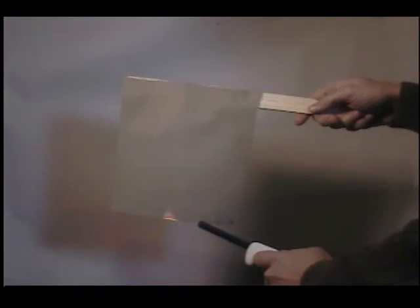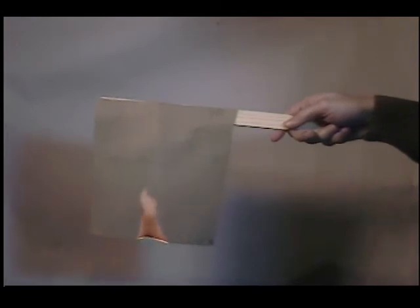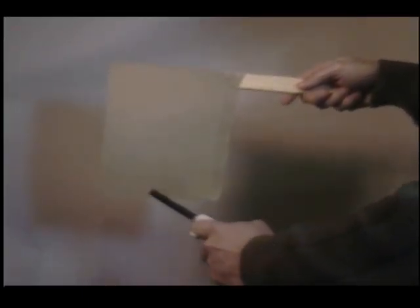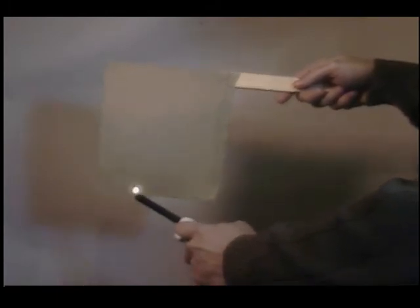Likewise, a section of canvas cloth will also quickly ignite. But not the treated sample. This sample was soaked with Fires Off two days prior to this demonstration, and allowed to completely air dry.